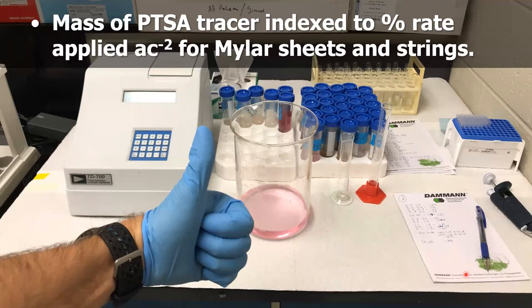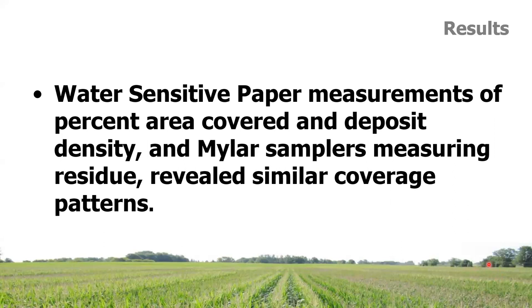For the PTSA analysis, all samples were sent back to Mark's lab, the tracer was washed off the strings or Mylar cards, and we calculated a percentage recovered versus how much was applied per acre. The first key finding: water-sensitive paper measurements of percent area covered and deposit density, when compared to the residue rinsed off, revealed similar coverage patterns. While these might appear redundant, one is much easier and cheaper to use — and it was good to know they agreed.